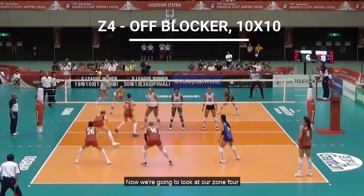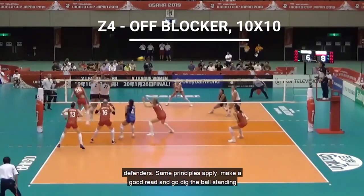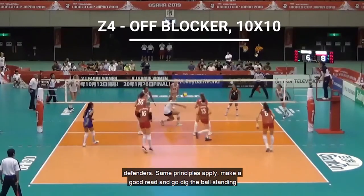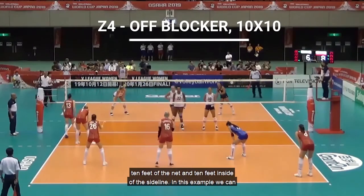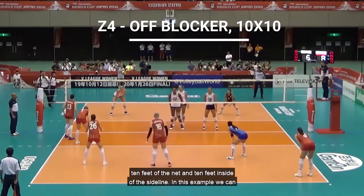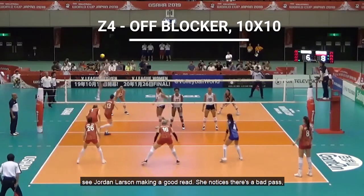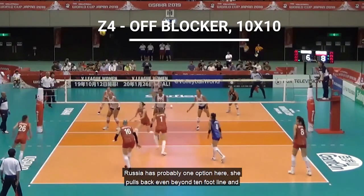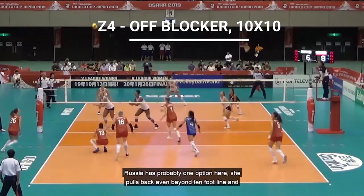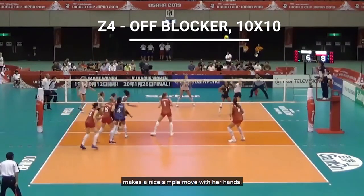Now we're going to look at our zone 4 defenders — the same principles apply. Make a good read and go dig the ball, standing 10 feet off the net and 10 feet inside of the sideline. In this example, we can see Jordan Larson making a good read. She notices there's a bad pass and Russia probably has only one option. She pulls back even beyond the 10-foot line and makes a nice simple move with her hands.